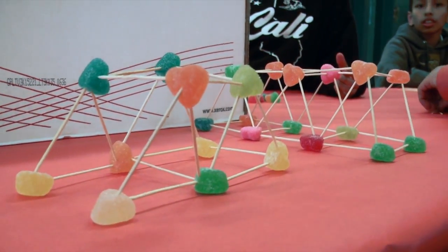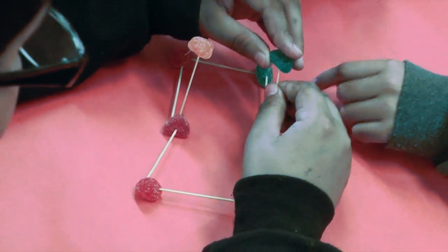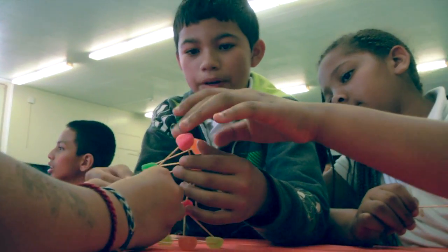Our station number two, they're doing geodesic gumdrops, which is basically they have gumdrops and they're putting toothpicks to either make a bridge, or they can make a building, or they can make whatever it is that they feel like making at the time.